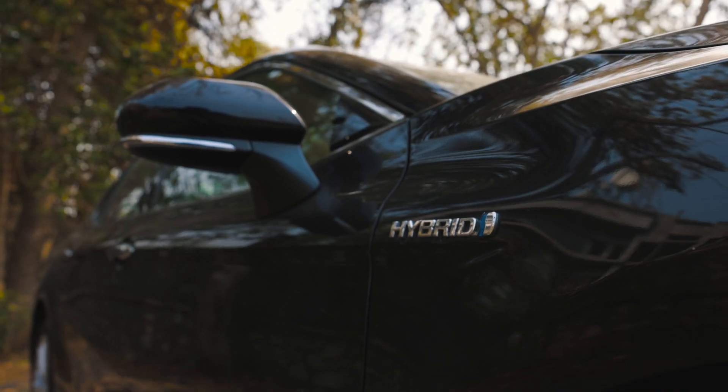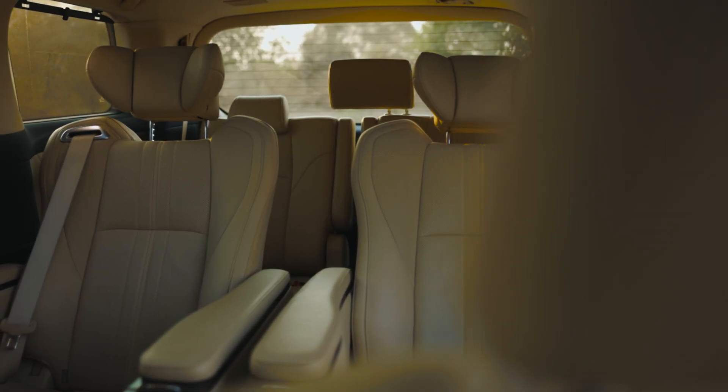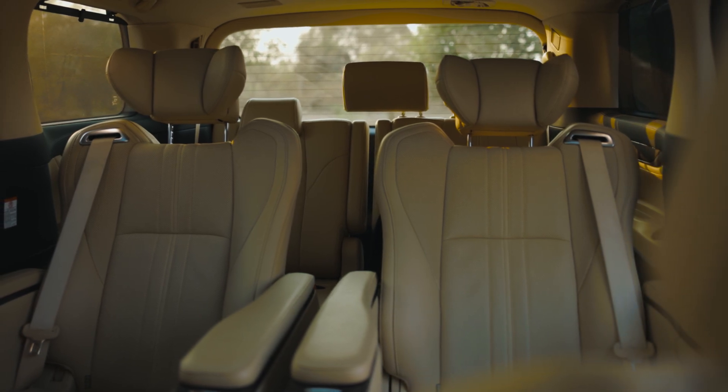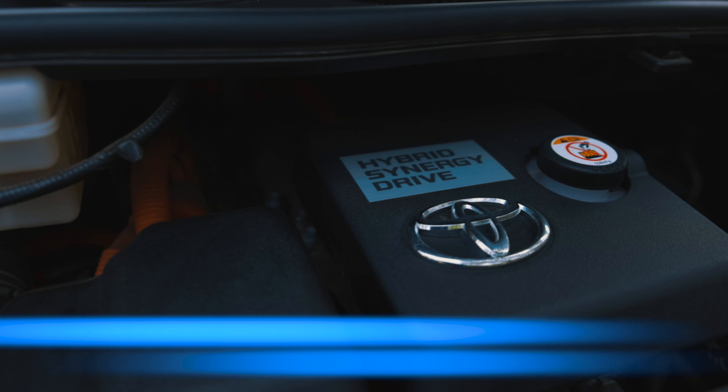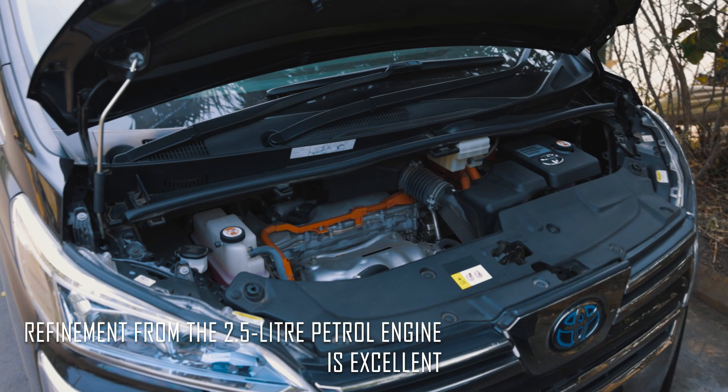However, nature is best enjoyed from the lap of luxury and these two offer that in plenty. The space, the features, and the refinement from the 2.5-litre petrol engine is excellent.